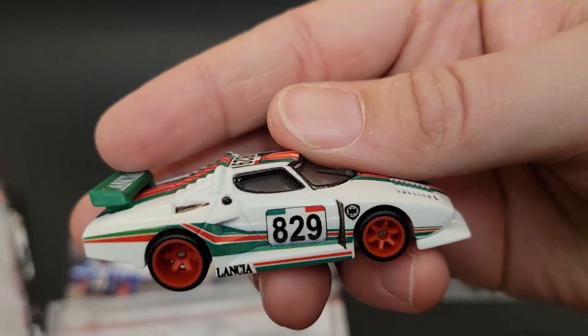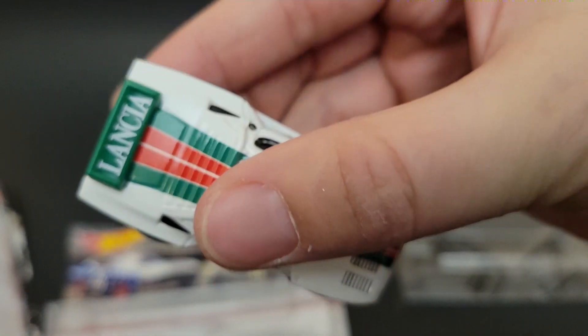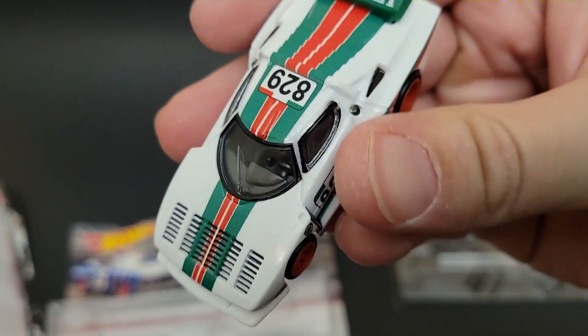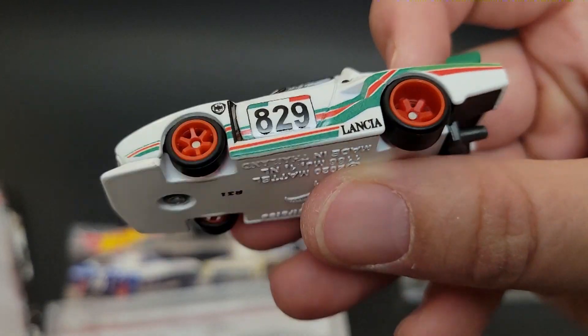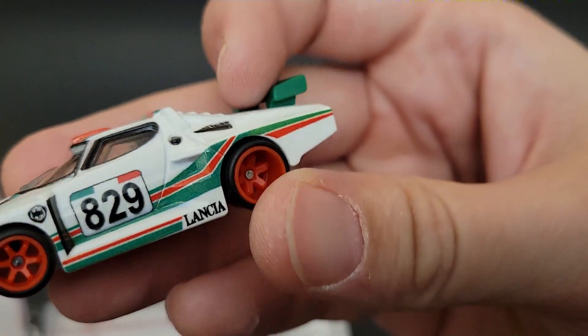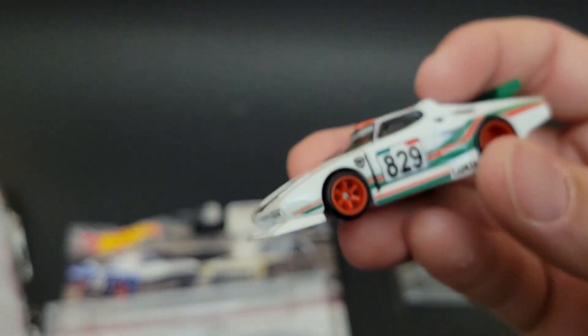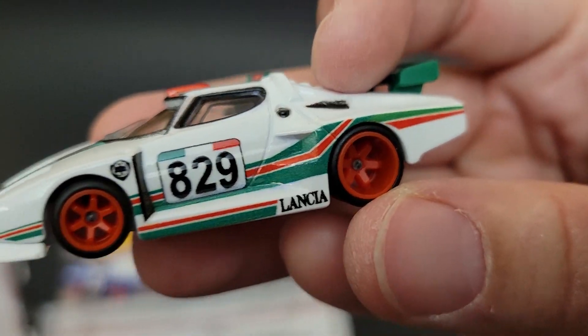Then we've got the Lancia Stratos Group 5 with a classic Lancia livery — Italian for sure. I like the red. That deep dish wheel is sweet! They need to make those in the wheel real rider packs — a deep dish set. That's really cool.